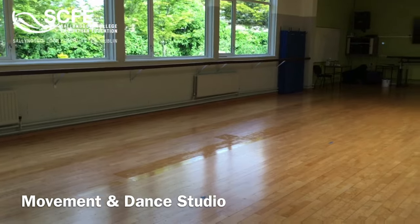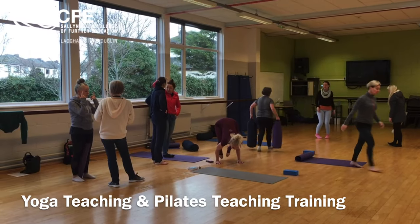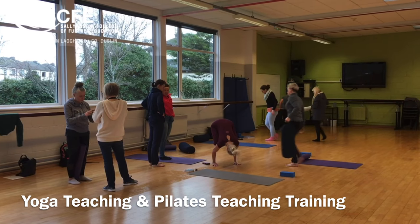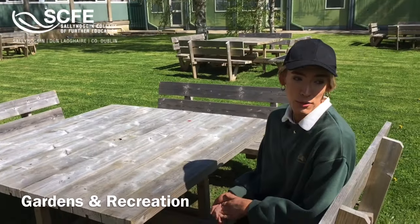This is the movement studio where our dance students practice and develop their performance skills. Students also train here for careers as Pilates teachers, yoga teachers, and complementary therapists.